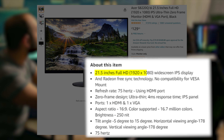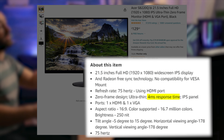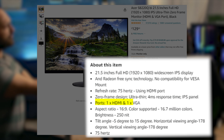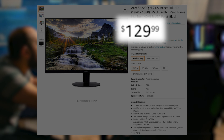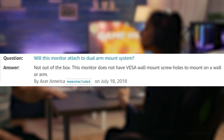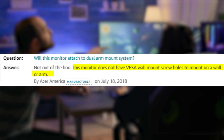It's 21.5 inches, but has a 1080p resolution at 75 Hertz and a four millisecond response time. It has HDMI and VGA inputs and will set you back $130. The only downside to this cheap monitor is the fact that it does not have VESA mounting and is just a mildly adjustable stand.